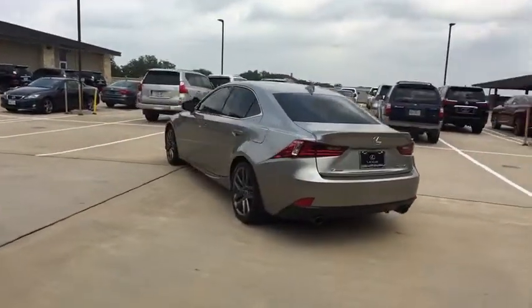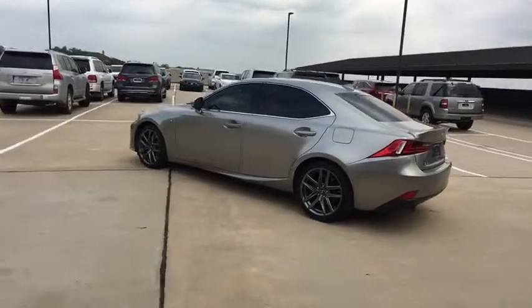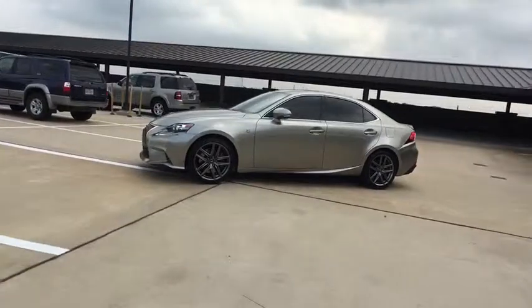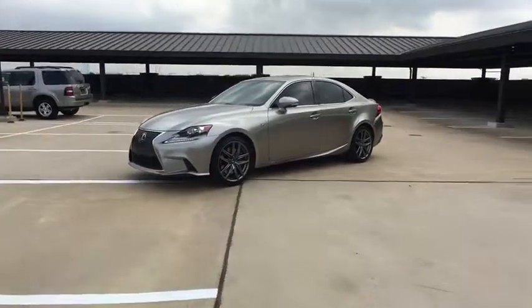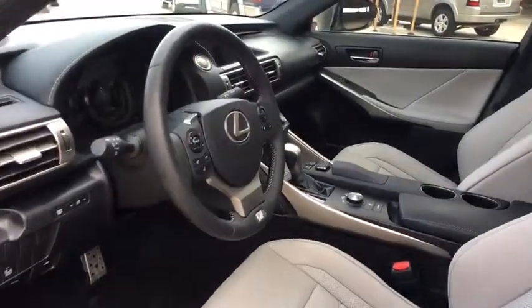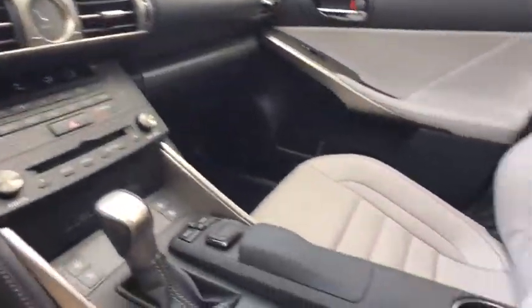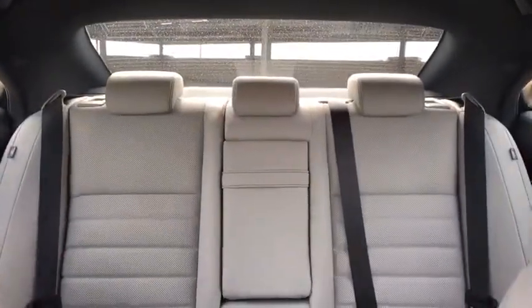Traction control, power passenger seat, power driver's seat, keyless entry, moonroof, dual airbags, leather-wrapped steering wheel, Bluetooth, alloy wheels, power steering, anti-theft security system, four-wheel disc brakes, cruise control, climate control, center armrest, premium sound, eight speakers, security system, compass.